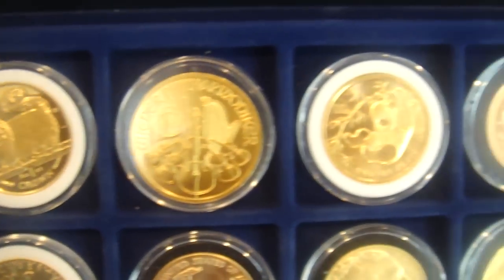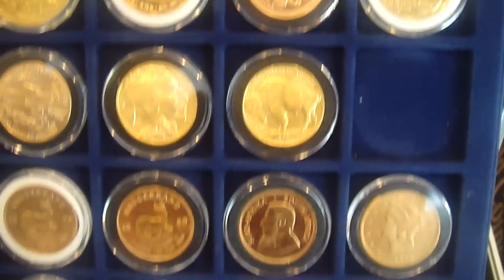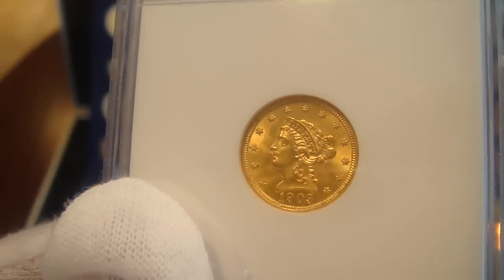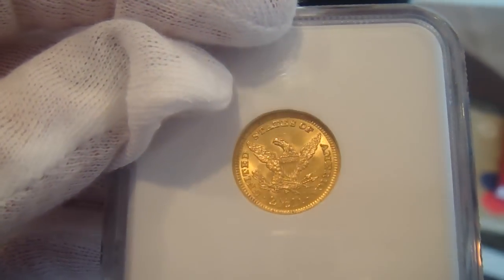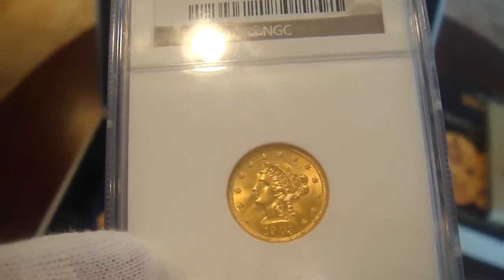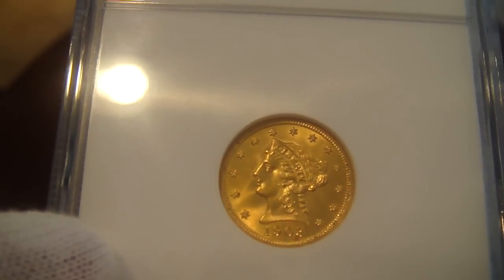When discussing certification and mint state of gold coins, I'd like to show you one of my most expensive coins — a 1903 Quarter Eagle, just like my first, but certified by the NGC, the Numismatic Guaranty Corporation, one of the most reputable coin grading companies in the world. It has been graded MS64, meaning absolutely no wear — and for a 107-year-old coin, that's pretty impressive.